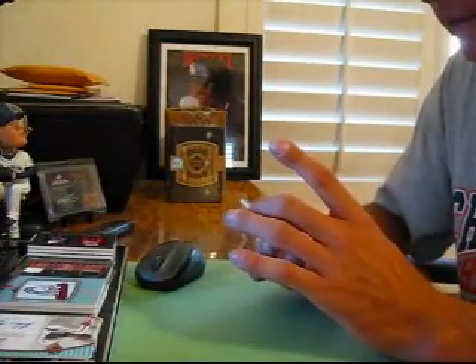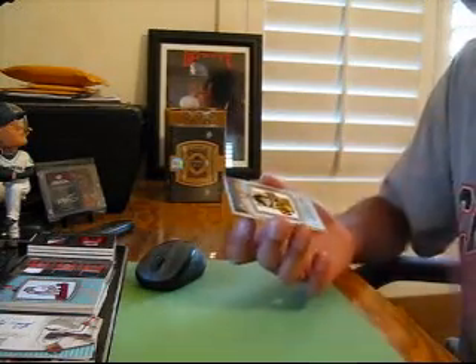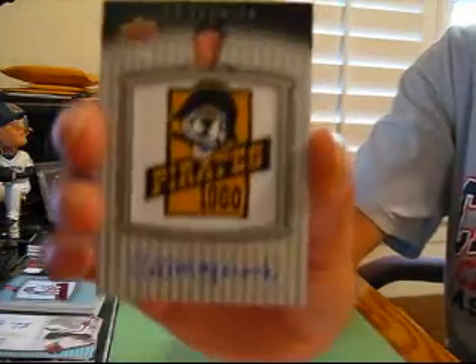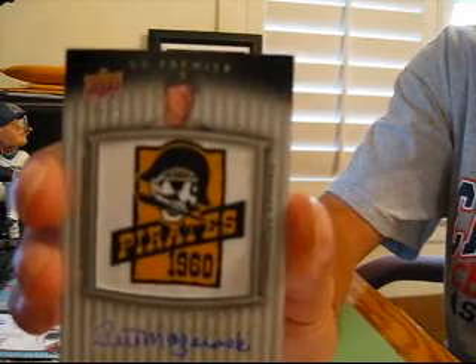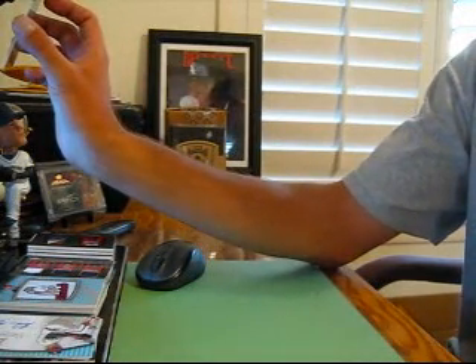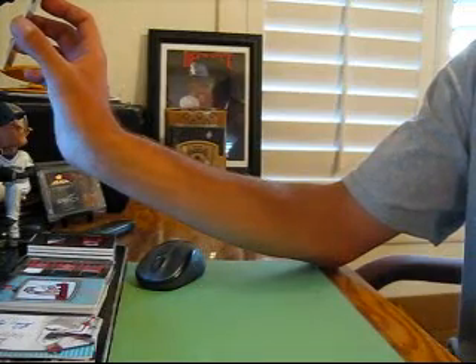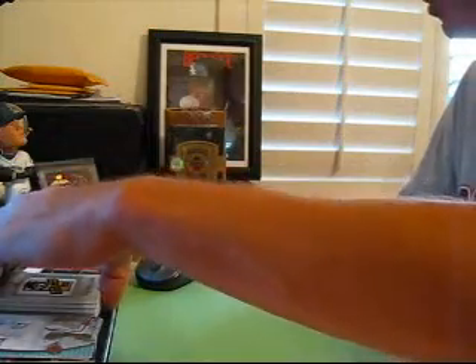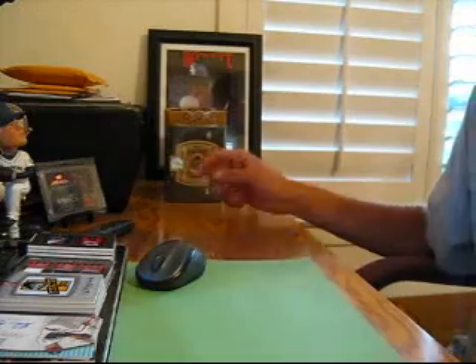And then again — wow — manufactured patch autograph, 25 of 25 for the Pirates, of Bill Mazeroski. There are still six boxes left to do. I'll do the last box of this half case, and then I'll slice open the second one in the next video. Peace.